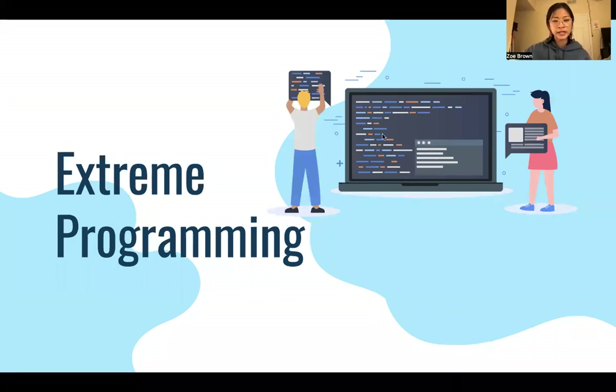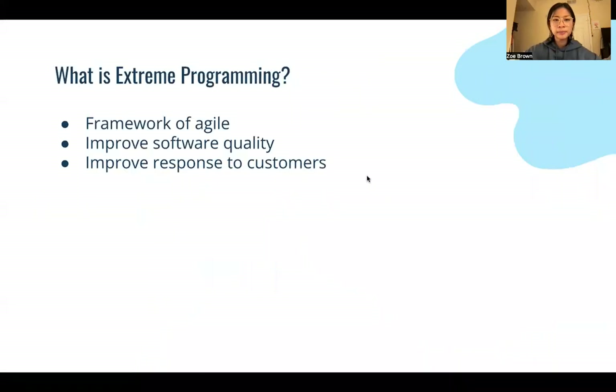Hi, my name is Zoe Brown, and I did my project on Xtreme Programming. What is Xtreme Programming? Xtreme Programming is a framework of Agile, and Agile is a project methodology for developing software.